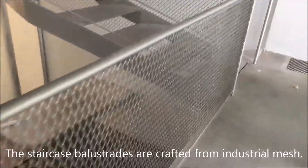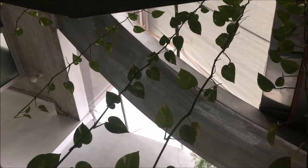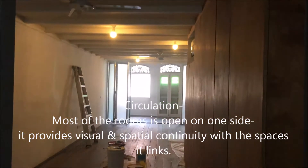The staircase balustrades are crafted from industrial mesh. A metal roof covers each flight where plants will be placed, calling to mind a contemporary scaled-down hanging garden. Because most of the roofs is open on one side, it provides visual and spatial continuity with the spaces it links.